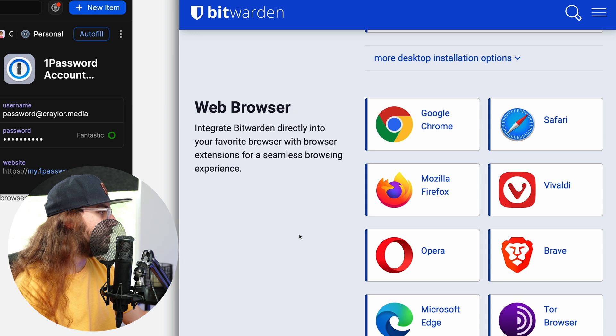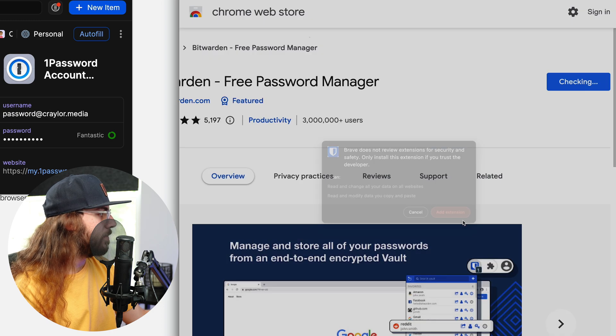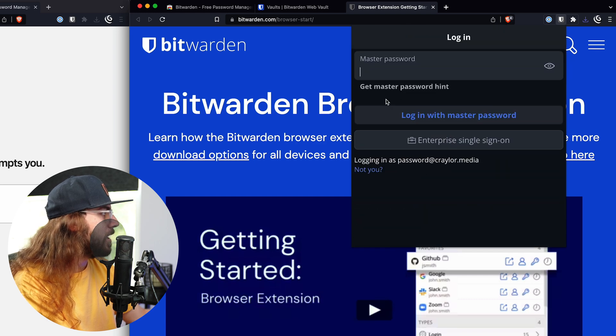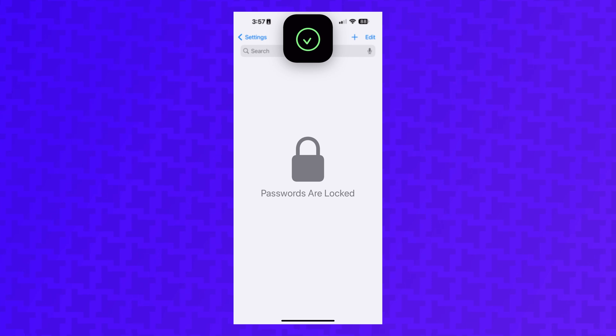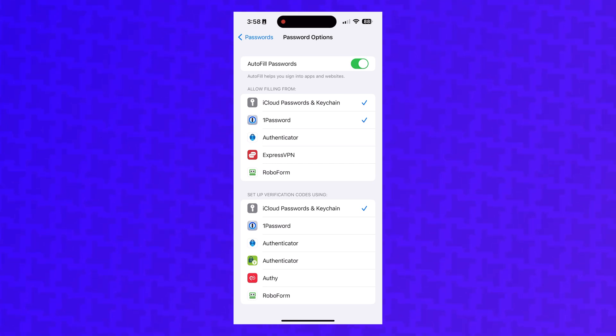The Bitwarden extension follows a similar process — I will just install it and add it to Brave. Once it's installed, it's actually going to let us sign into Bitwarden without the need for the desktop app, so it's totally up to you if you decide to get the desktop app or not. The mobile apps take a couple of extra steps to set up. On iOS, go to Settings, Passwords, Password Options, make sure that autofill passwords is enabled, and then make sure that 1Password or Bitwarden is checked under Allow Filling From. On Android it's a similar process, and I'll have some articles with instructions linked below.